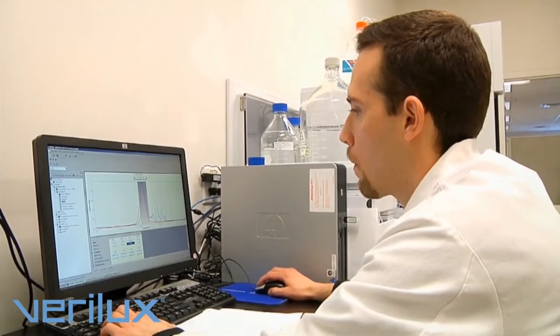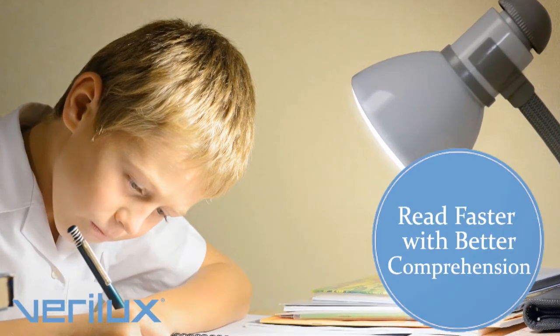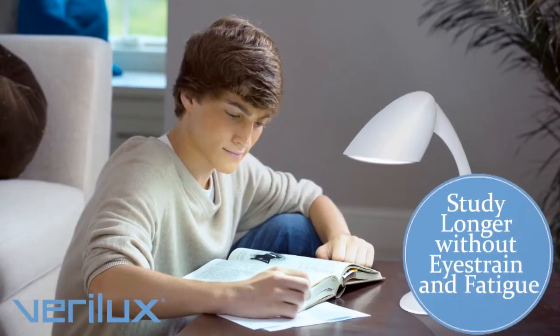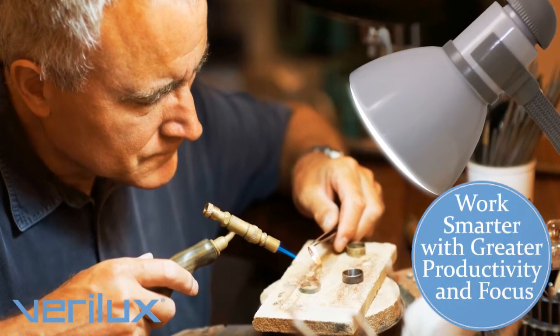The smart light is the result of more than 50 years of lighting research. Studies show you'll read faster with better comprehension, study longer without eye strain and fatigue, and work smarter with greater productivity and focus.